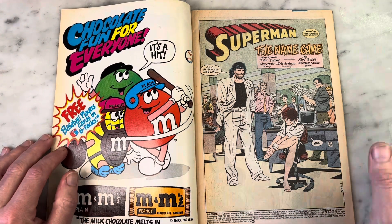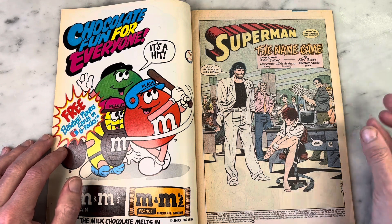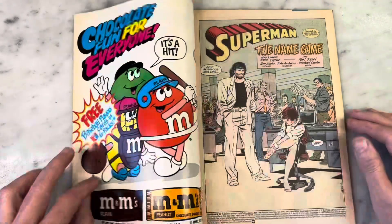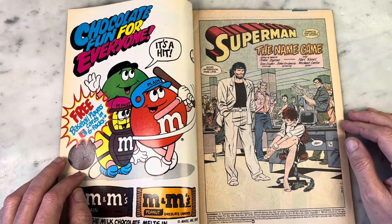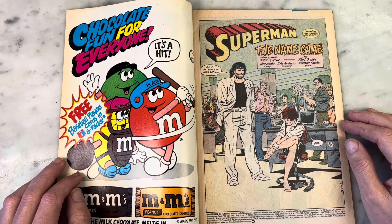This is interesting — I have to say this is fantastic. I love this opening page for so many reasons. Superman issue 11, by the way — story and pencils John Byrne, inks Carl Kessel, coloring Tom Zioco, lettering John Costanzo, editor Mike Carlin.